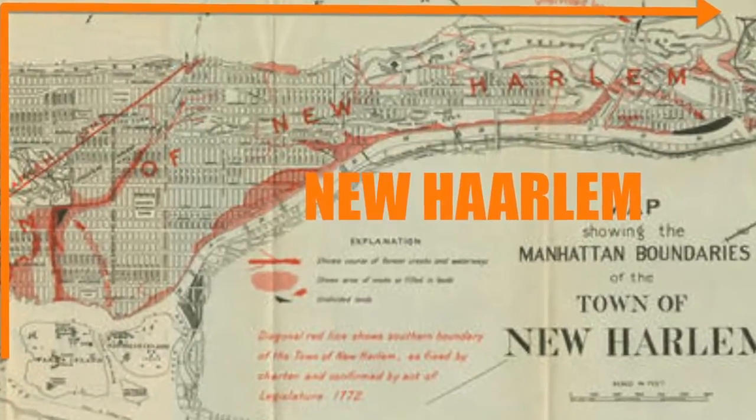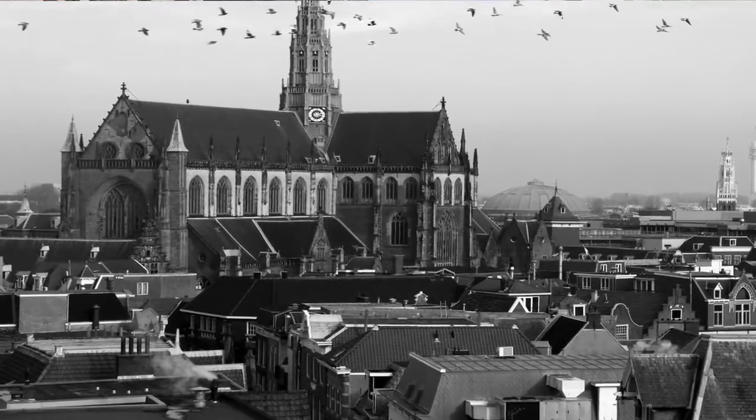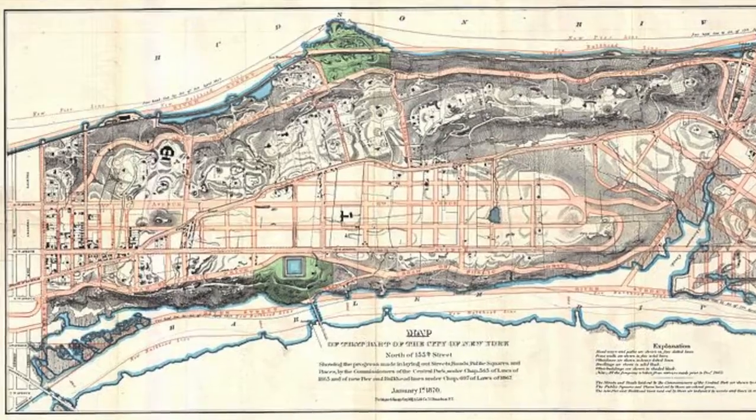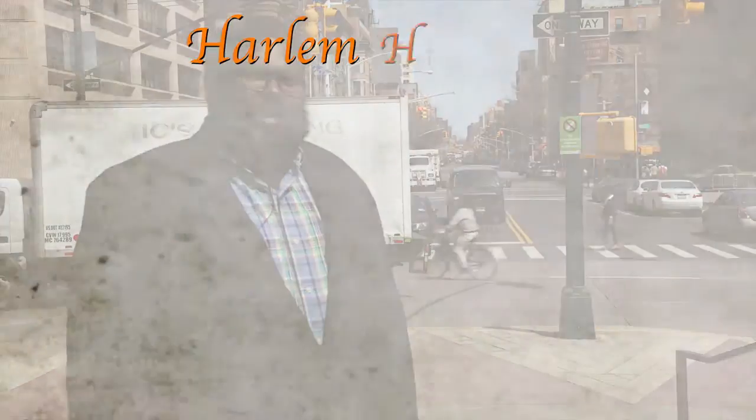In a similar fashion, Harlem's name also comes from the Netherlands. In 1658, a group of Dutch settlers explored the area north of the New Amsterdam colony and decided to establish the village of New Harlem, named for the town of Harlem in the Netherlands, spelled with two A's: H-A-R-L-E-M. The village of New Harlem, established in 1658, was essentially above where present-day 86th Street is in Manhattan, to the north of the island.